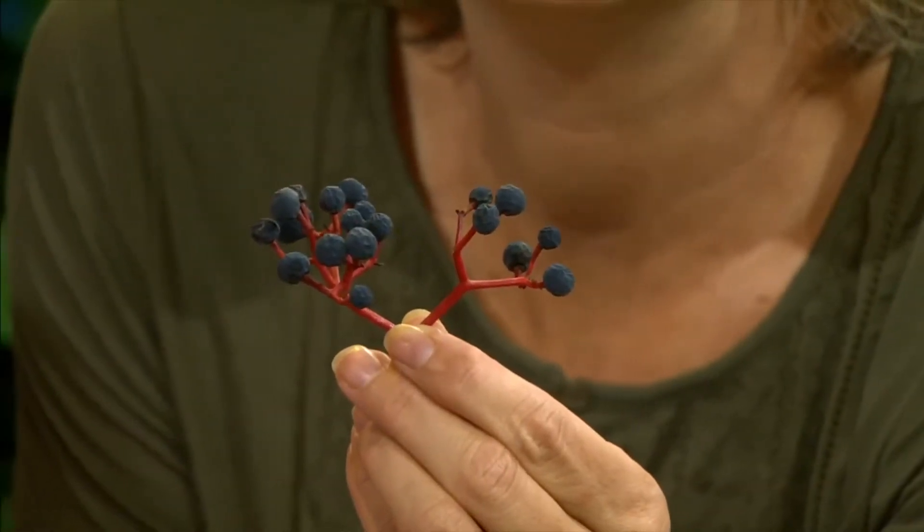A friend brought those in to show us and remind people that they're poisonous. Don't eat them — they look like blueberries.